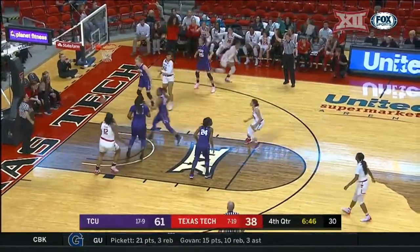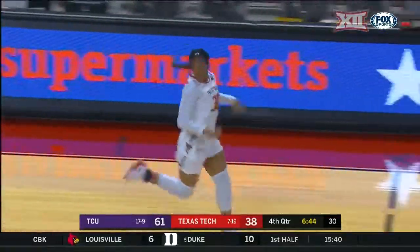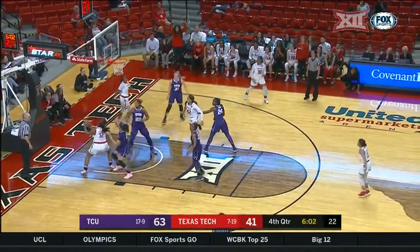Now on the baseline, Zuri Sanders puts up — that's her second three of the night. Hurd with the foul — that's the third and fourth team foul.